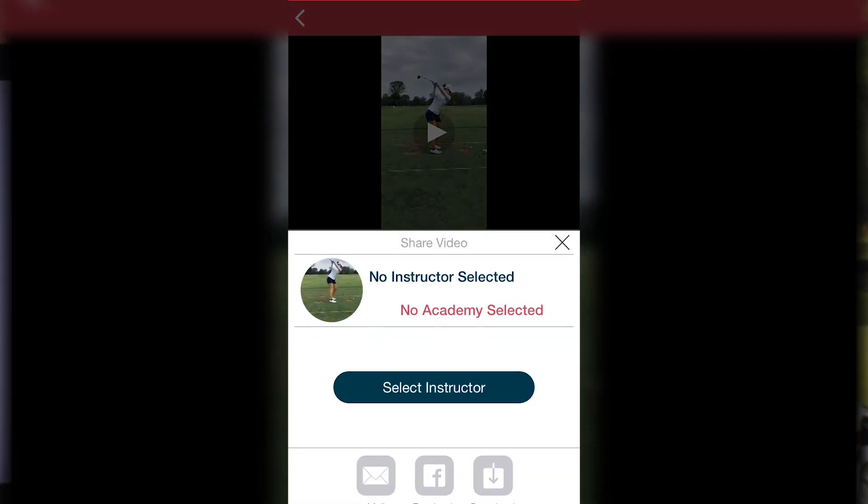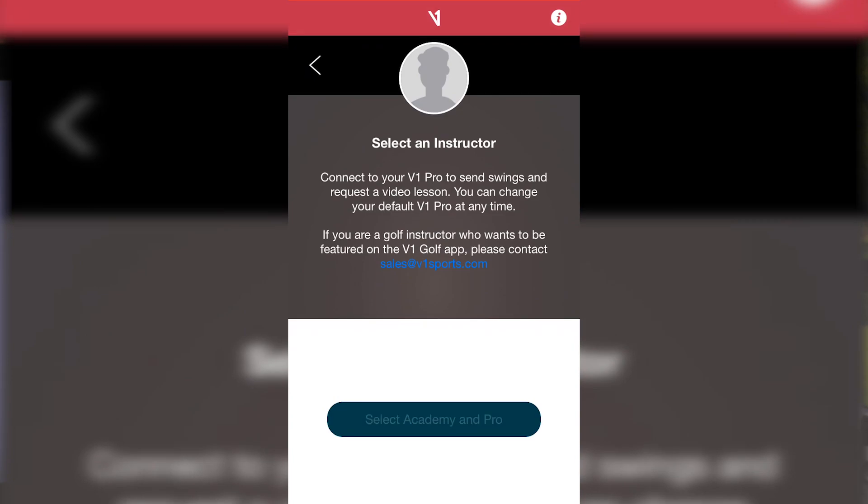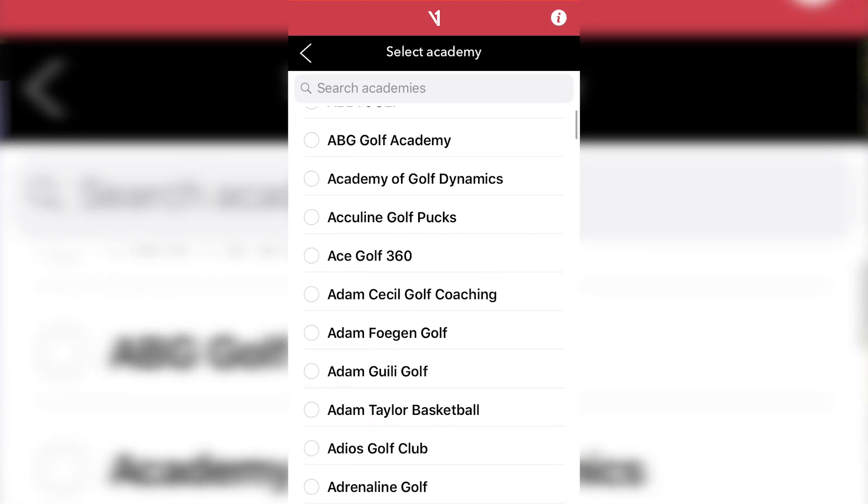You can also send and receive online video lessons with V1 Pro instructors. Now in the coming weeks and months, I'm going to share tips on how you can use the V1 Golf app to analyze your swing and improve your game.